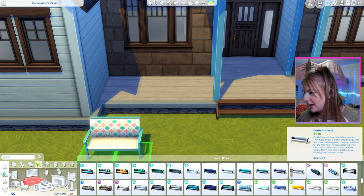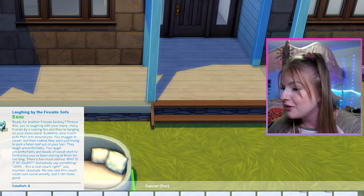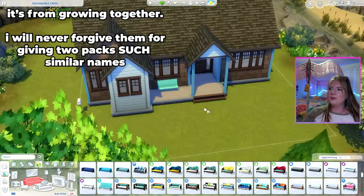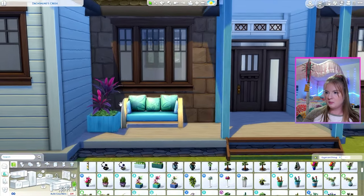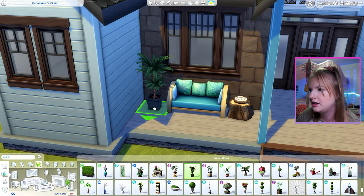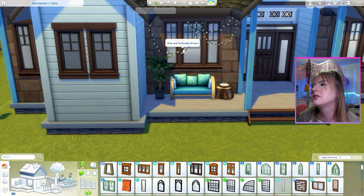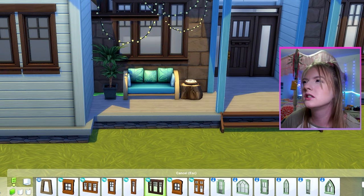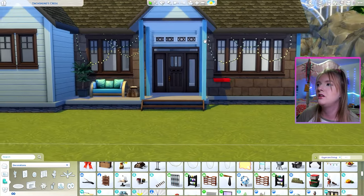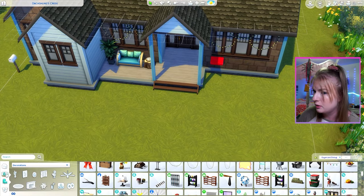Now we have to do the front porch and I'm looking for a blue that kind of works, but I'm not really finding it. I wanted to do the Get Together bench, but when you zoom out it sticks out way too much. I tried a fun plant but it just wasn't working for us. Sometimes I'm at a loss on the exterior of houses and the only answer is string lights. Are they practical? Maybe not, but they do add a little cuteness factor to my Sims houses.